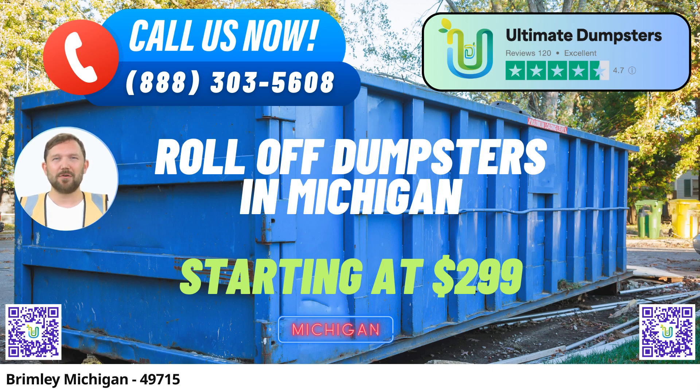Nationwide Coverage: Ultimate Dumpsters proudly offers nationwide coverage, delivering to over 50,000 cities across 50 states and 3 countries. This extensive reach ensures that no matter where you are in Brimley, we can promptly provide you with the roll-off container you need.